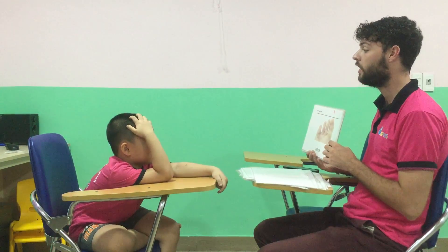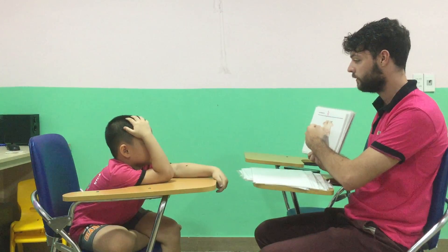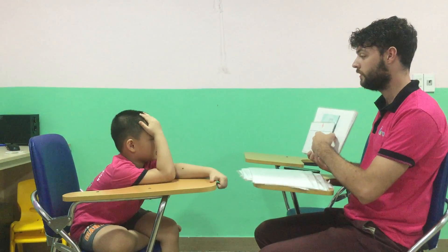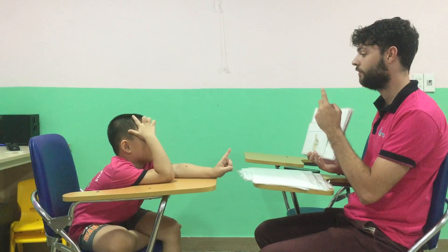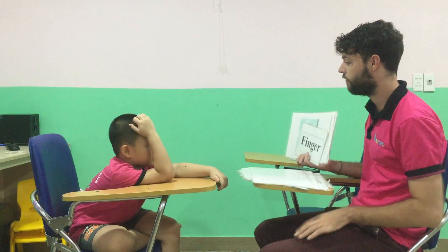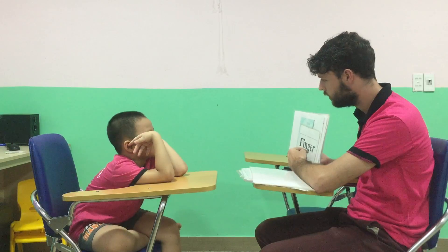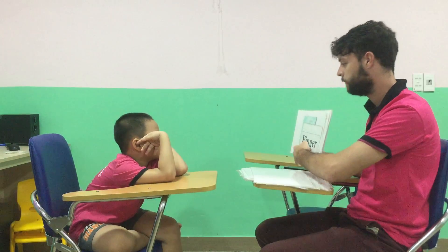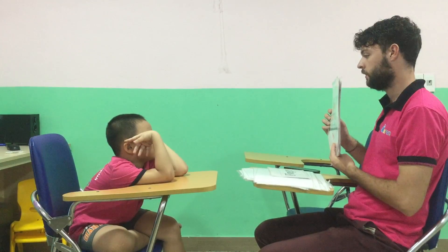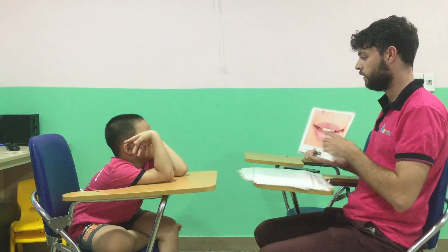And what are these? They are toes. Good. And what's this? It's a hand. Good. It's a hand. What's this? A finger. Good. Can you spell finger? F. F. I. N. G. E. R. Good. What's this? A neck. Good. What's this? A neck. Good. It's a head. Well done. A neck. Good.